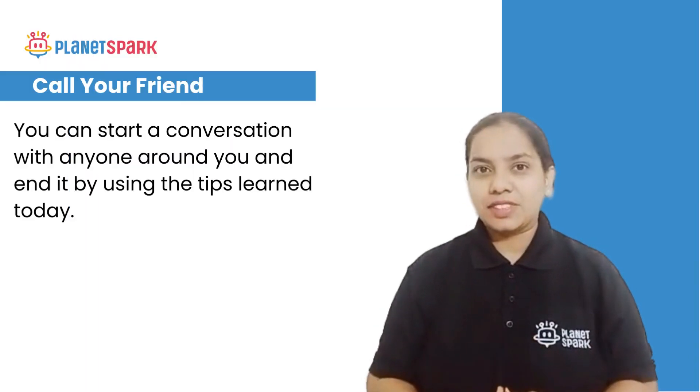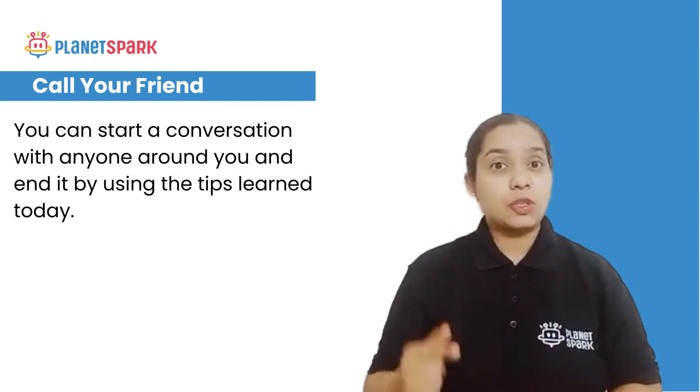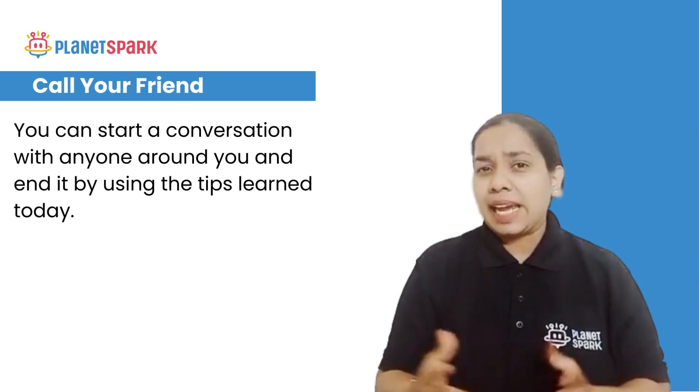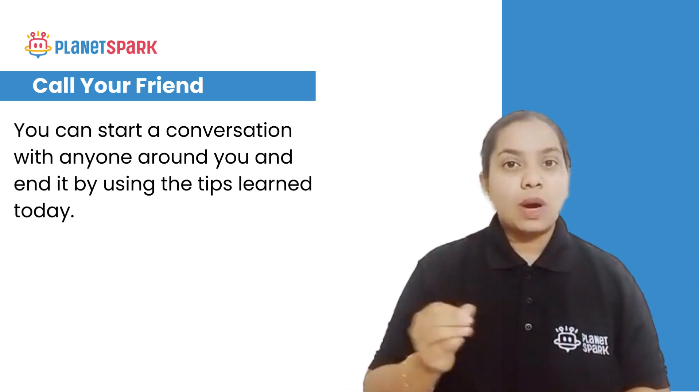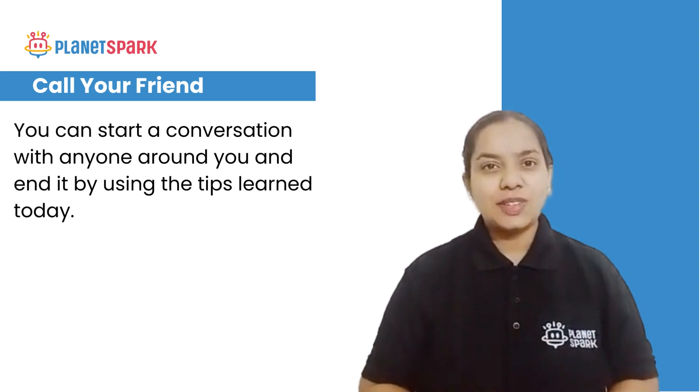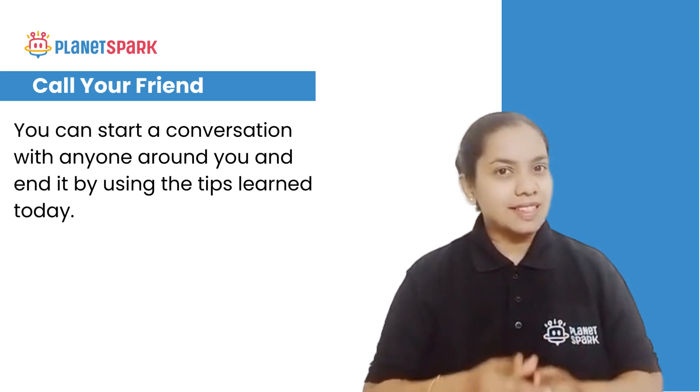Here's the time for a quick activity that we do in every video in this course. All you have to do is start a conversation with anybody around you and then use any one of these five ways to end your conversation. Don't forget to let us know how your experience was in the comment box below.